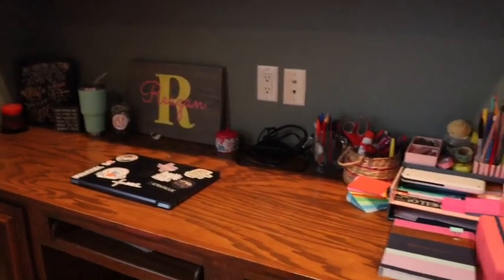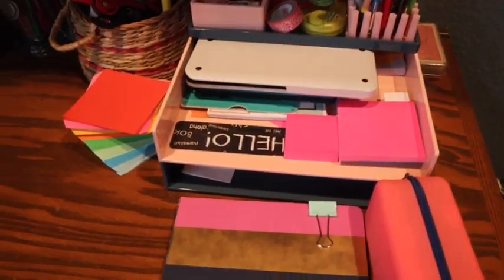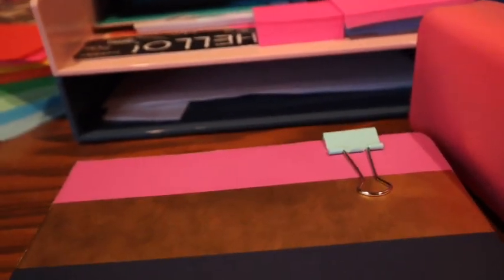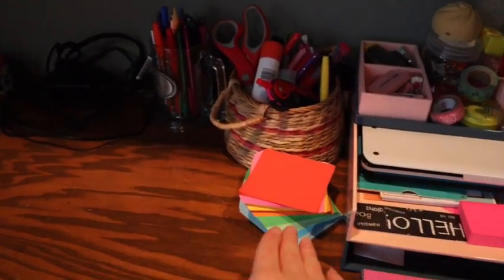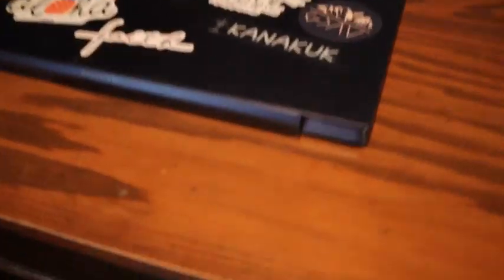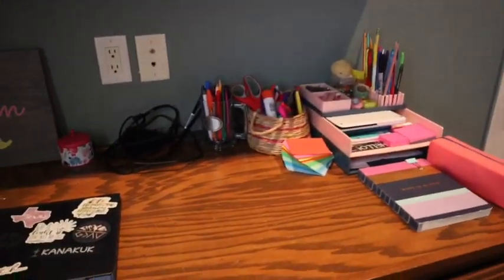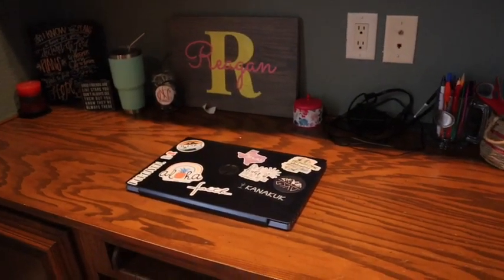I made a ton of progress — here's the final result. I organized all the papers underneath and now only have a few important things there if needed. I got rid of loose items and re-stacked them, and over here are only the papers I can still write on. Now we just have my laptop — it's so much less cluttered than before and I'm really happy with how it looks.